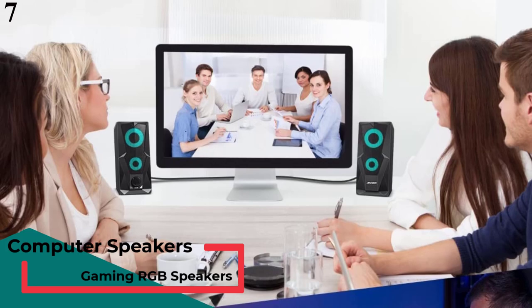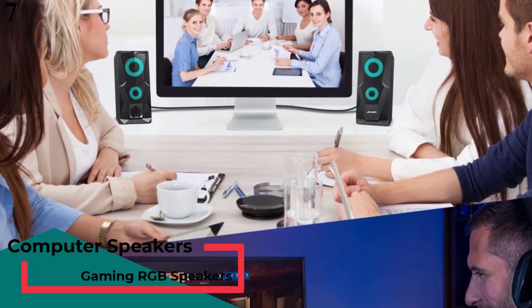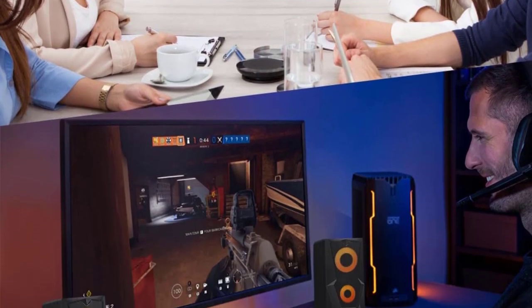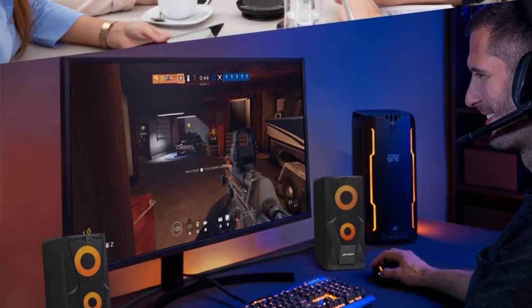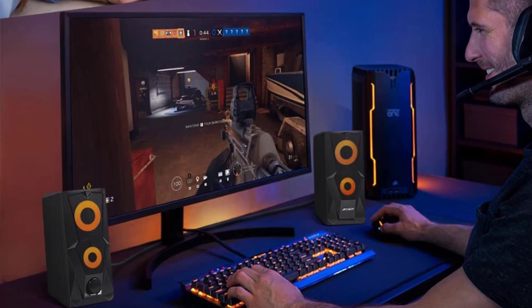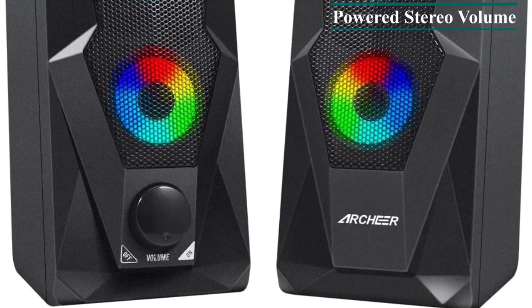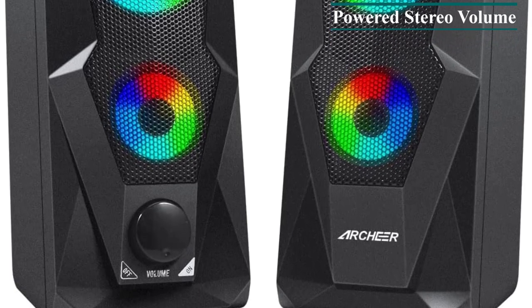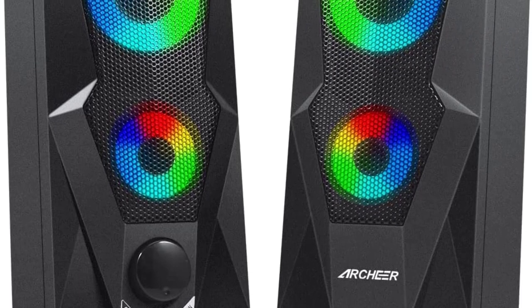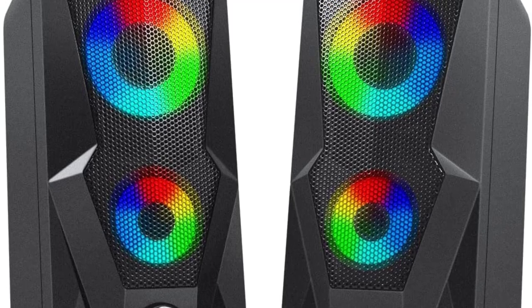Number 7: ARCHER Gaming Speakers. For all those people looking for an affordable yet powerful pair of gaming speakers for their desktop PC setups, Archer has a pretty good offering that's worth checking. These gaming speakers consist of two speaker units with powerful 5W drivers each, which makes the max output of this system 20W. This much sound output is perfectly ideal if you want to play games in a stereo configuration. The sound from the speakers is quite impressive and has no distortion, interference, or noise.